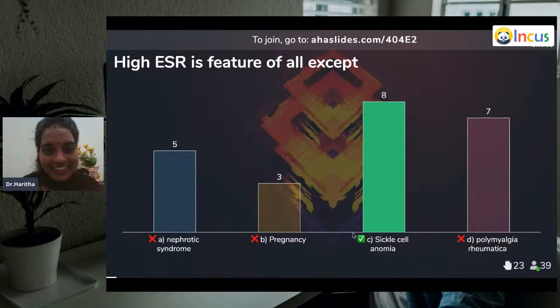Majority answered correctly — sickle cell anemia. About ESR, being a pathologist, I can talk for hours. It's the most common test everyone will do. ESR, erythrocyte sedimentation rate, has three phases: rouleaux formation, sedimentation, and piling up of cells. Let me go to the next question, then we'll discuss ESR in short as it is related.